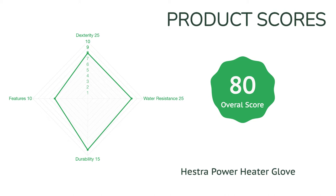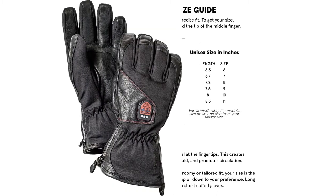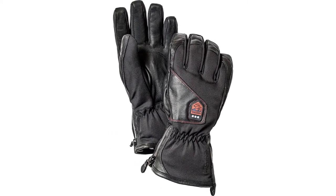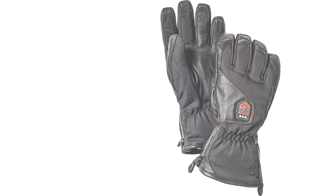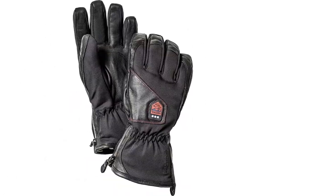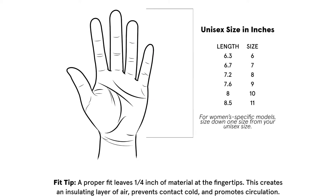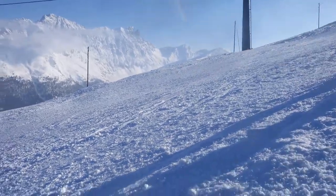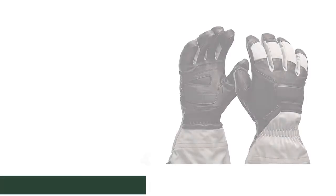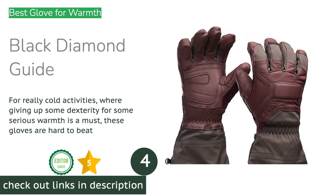The only flaw is that other heated gloves in our comparison produce more heat — they accomplish this by including bigger and heavier batteries, making them feel like hand weights compared to this Hestra model. If you are looking for the warmest heated glove on the market, check out the OR Capstone; you'll sacrifice dexterity and versatility for more heating power. For most skiers looking for a warming boost on cold days and early mornings, the Hestra Power Heater glove is our recommended choice.